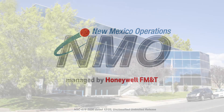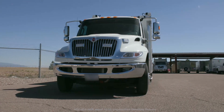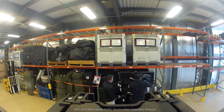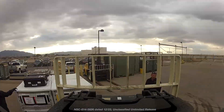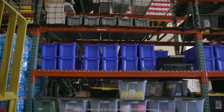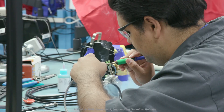New Mexico Operations, a division of the Kansas City National Security Campus, is located near and on Kirtland Air Force Base in Albuquerque, New Mexico. The state-of-the-art engineering, manufacturing, and applied science facility is managed and operated by Honeywell Federal Manufacturing and Technologies, LLC.